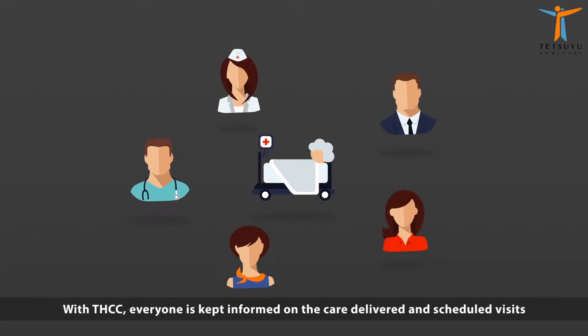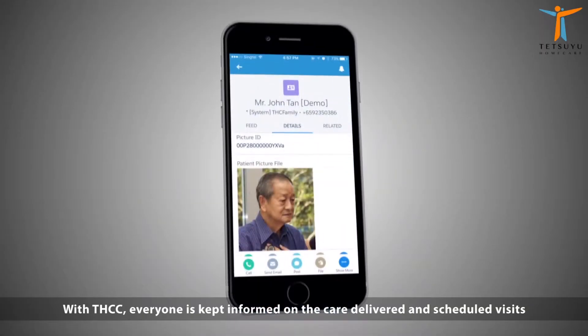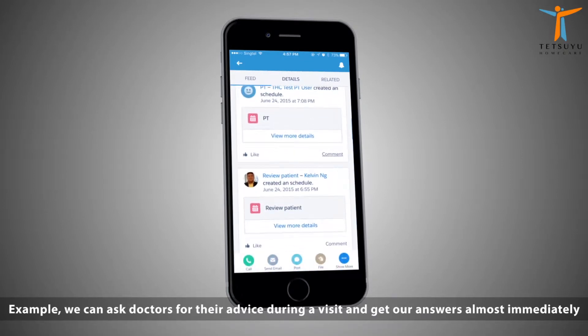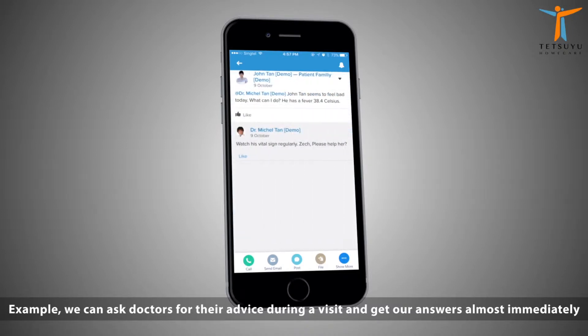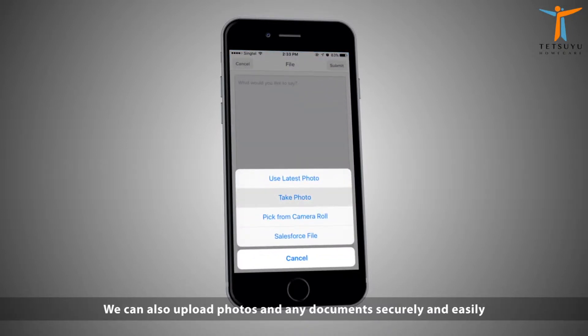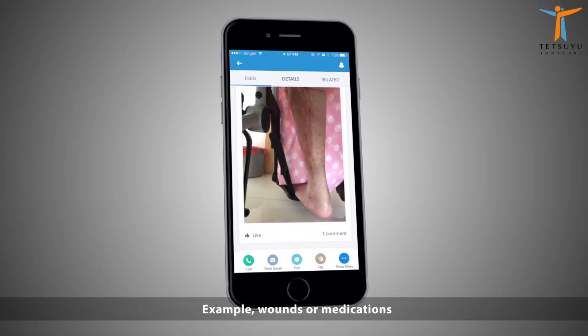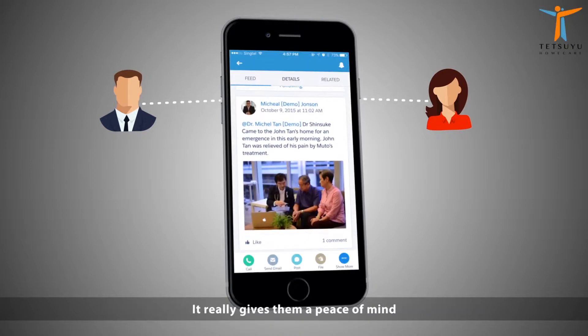With THCC, everyone is kept informed on the care delivered and scheduled visits. We can communicate with each other very easily via chatter. For example, we can ask doctors for their advice during a visit and get our answers almost immediately. We can also upload photos and any documents securely and easily, such as wounds or medications. Patients and families can also be updated or communicate with us.